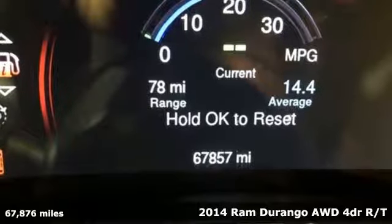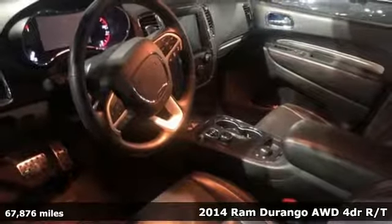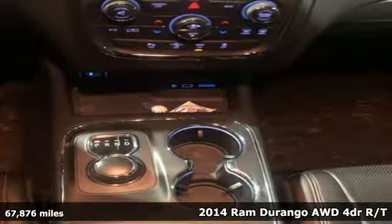It's a 2014 Ram Durango. More is better — more power, more space, and more fuel economy await in this uncompromising SUV.